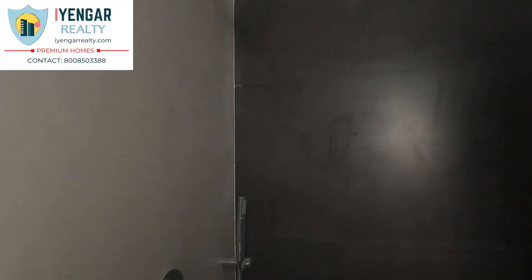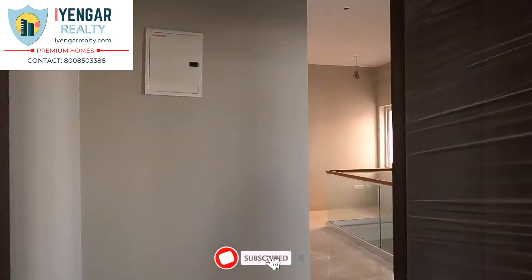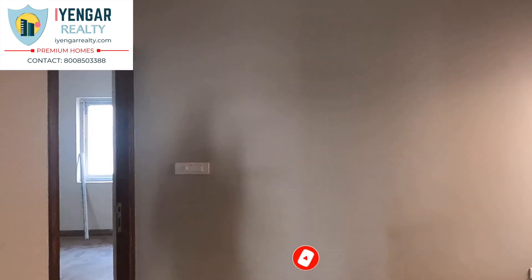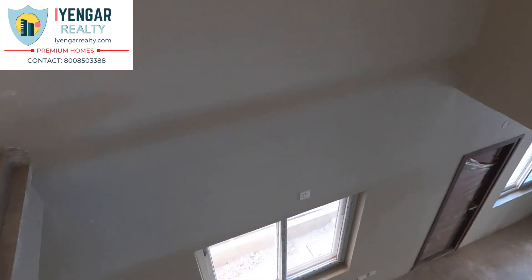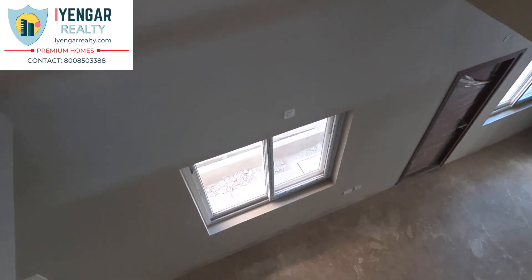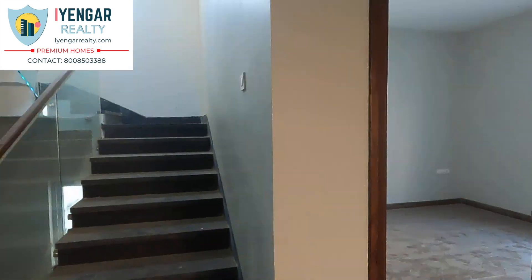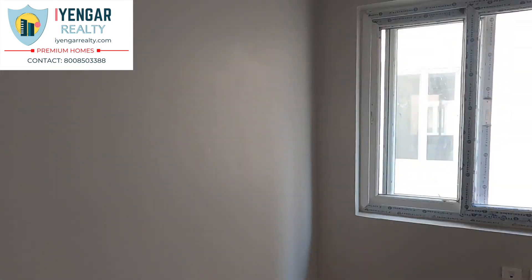Enjoy the luxury of living with all modern conveniences in this project. These units are a perfect combination of comfort and style, specifically designed to suit your requirements. It is one of the most attractive locations to own a home in Hyderabad, with a promising social and physical infrastructure and an emerging neighborhood. Last but not the least — the master bedroom.